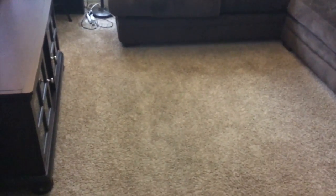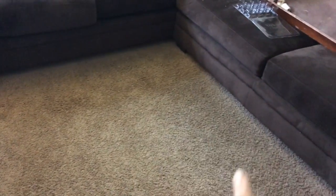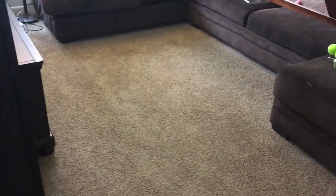Here is my carpet all cleaned and almost dry. I mean, there's going to be little things here and there because it's just honestly really crappy, low quality carpet. But there was a big stain right there that's just wet because I went over it a whole bunch of times. But generally speaking, it came out really, really good.